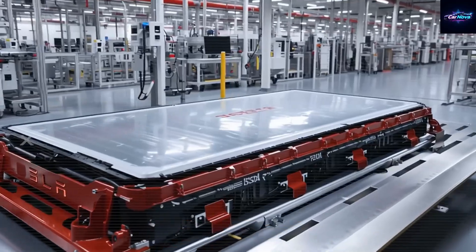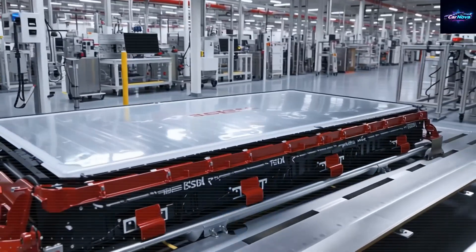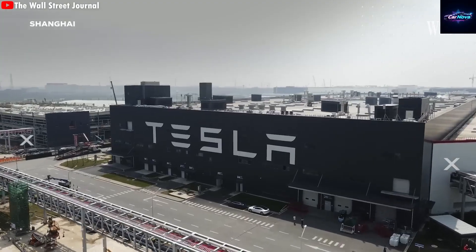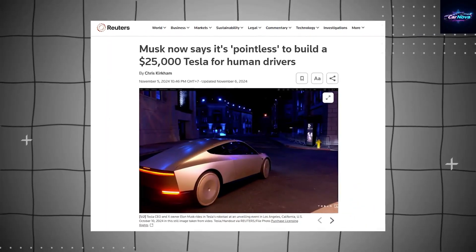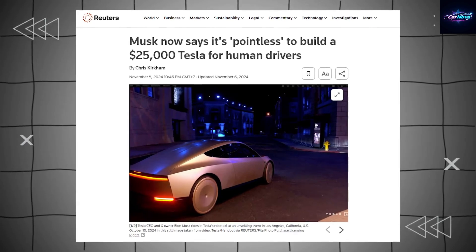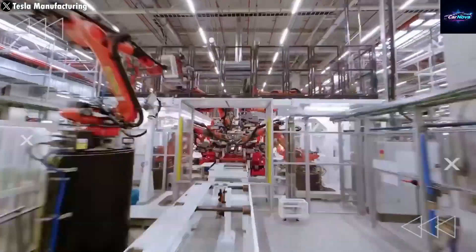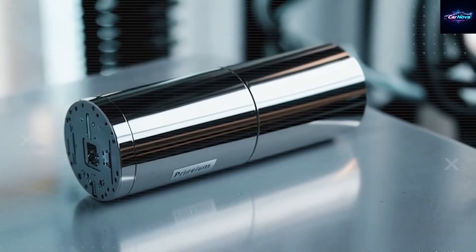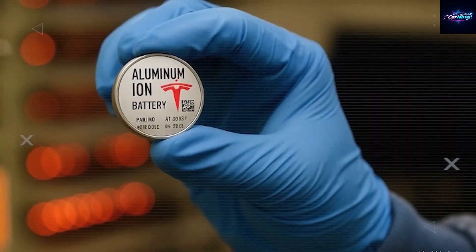But they come with limits: weight, size, and thermal inefficiency. Now comes the shift. With the Model 2, Tesla is expected to flip the entire script and embrace axial flux motor design. Instead of a radial field, this design channels magnetic force along the axis of the shaft — think of it as rotating magnetic discs rather than spinning cylinders. It's not just a different shape; it's a different way of thinking about electric power.